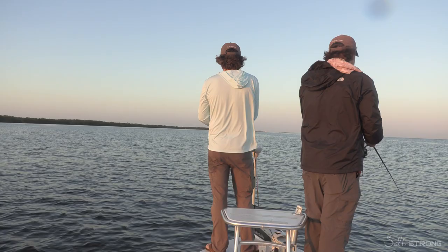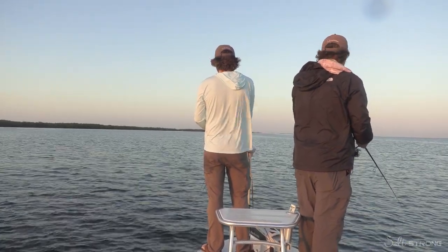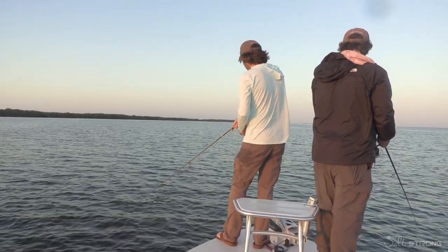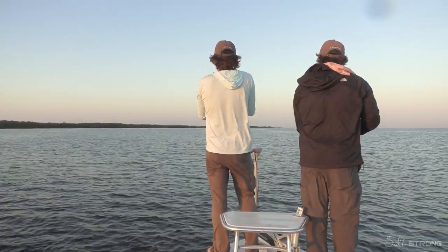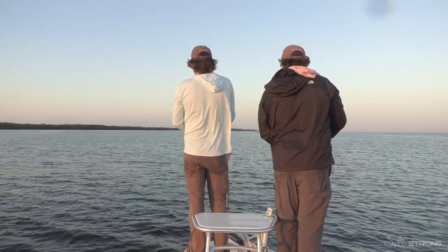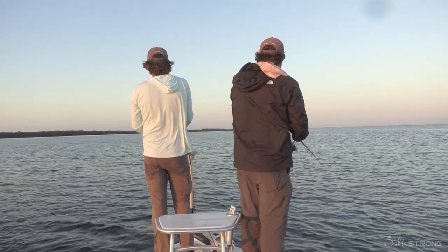Something just hit me just then. A little dinker. Something big out there — that's actually a decent-sized fish. Let's see. Oh, dang. There's still following on it. Is it a redfish you think? That guy was probably a trout. I didn't get a good look at it.